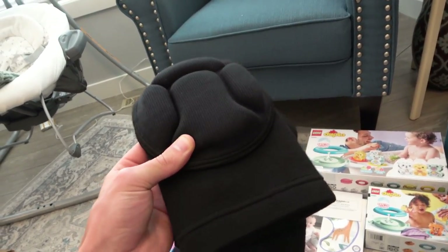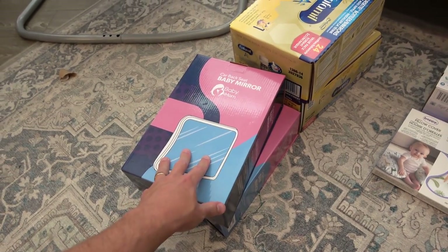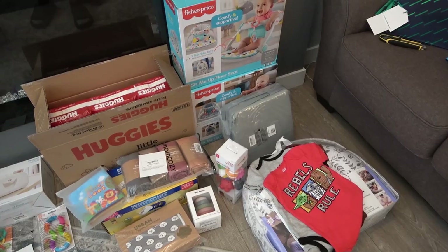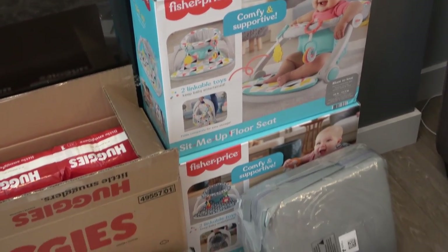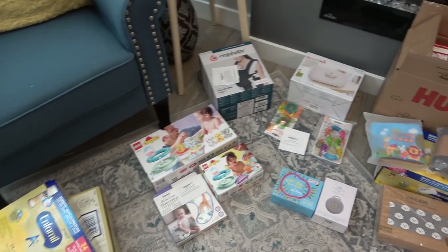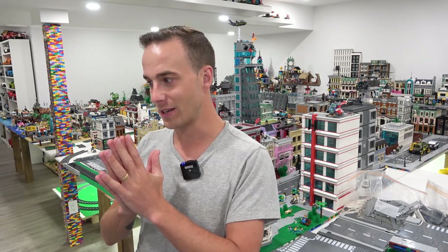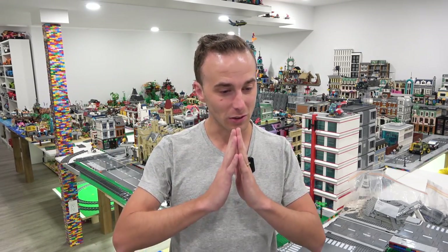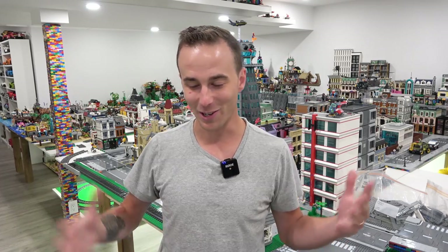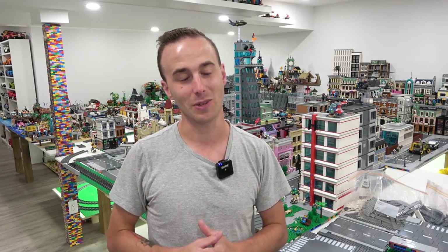I forgot these were in here — these are the knee pads I plan on wearing under the LEGO City table. In addition to that, Jose also ordered some baby mirrors so we can see the kids in their car seats because they're facing the opposite direction. And then we have some more baby formula as well. Holy crow, everybody — this is simply incredible. We are overwhelmed with the level of support. So much of this stuff is going to come in so handy with the twins, and we're excited to continue the journey.